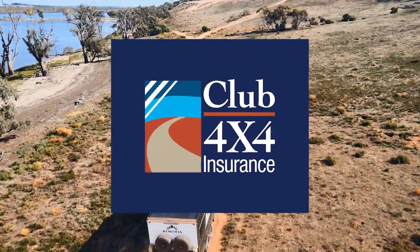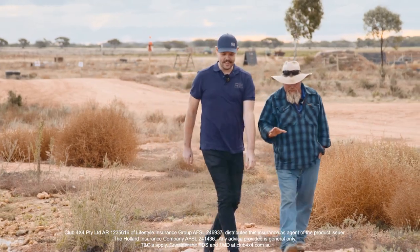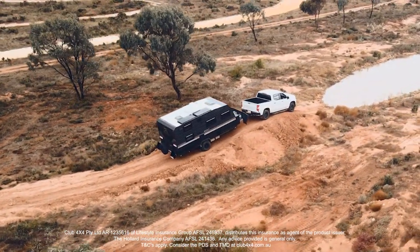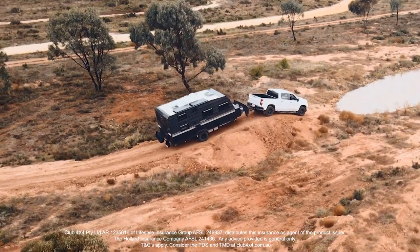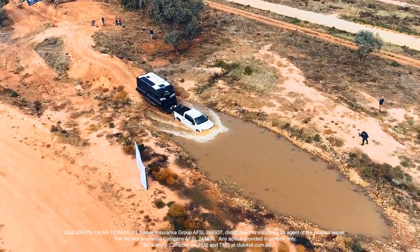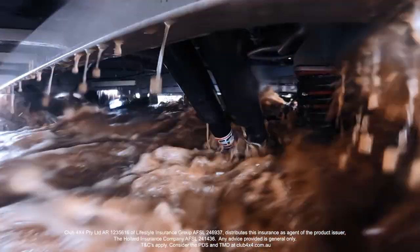The catch cry we always hear today is 'if it's flooded forget it,' but the cold hard reality is that out in the bush not everyone's been lucky enough to get a bridge yet. So you're going to come across a water crossing from time to time — some of them are there all year long — so you're going to have to work out how to get your way through them, and there are a few good methods for doing it.